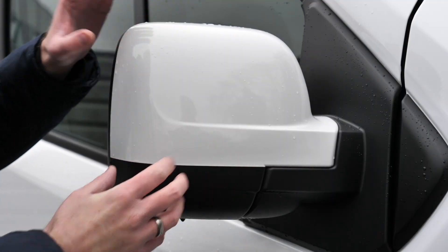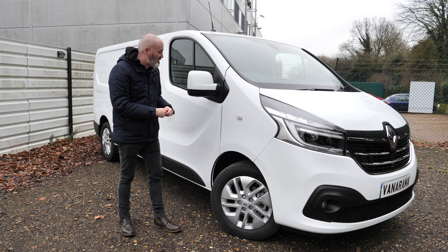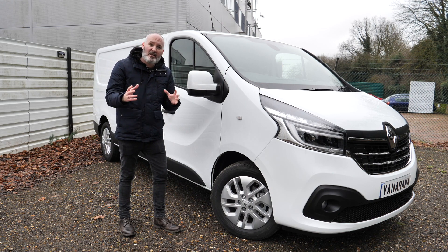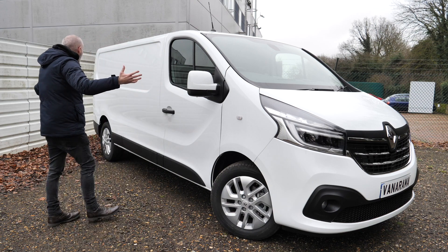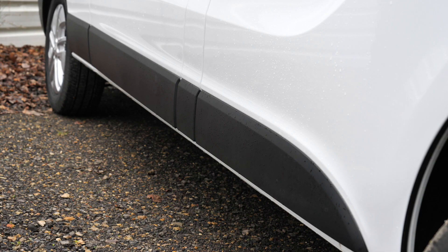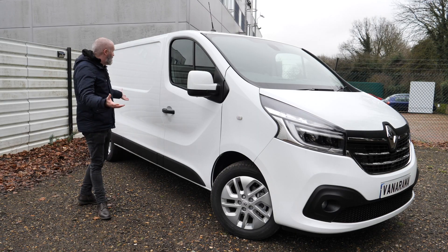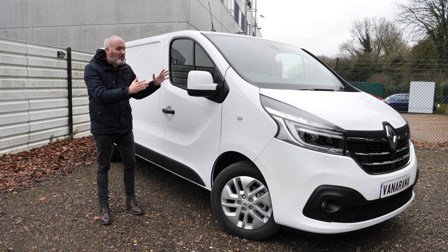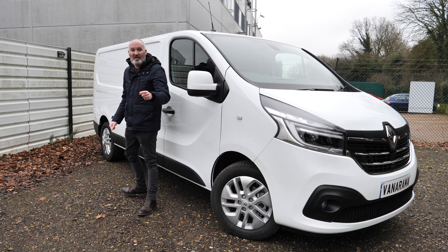Check out the door mirrors — nice and big, and they're body-coloured to go along with that trim level. These are electrically adjustable and heated as well — just a little bit more bang for your buck. Generally, the profile of the vehicle is very nice. You've got some tough black plastic down the edge, which means any damage is going to be absorbed by that, not the metalwork. But this is a business van — not only does it look good, it also works well too.